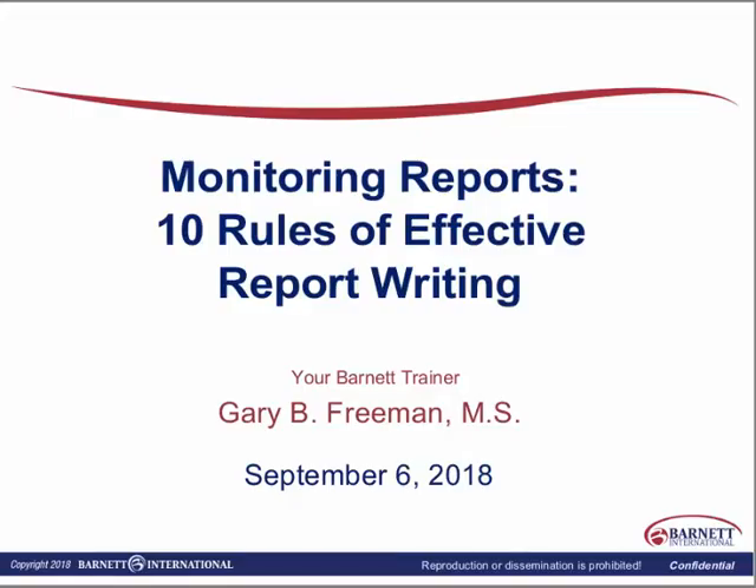Welcome to Monitoring Reports, what we call our 10 Rules of Effective Report Writing. If you've been writing monitoring reports, it's maybe a refresher. We want you to realize that it is an essential document, so we want to make sure that it's very properly written and timely written according to your SOPs.